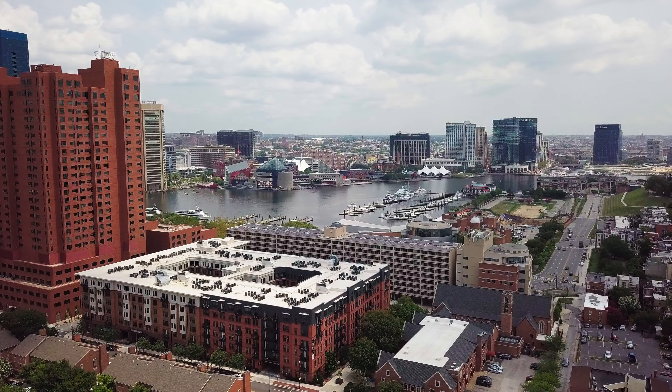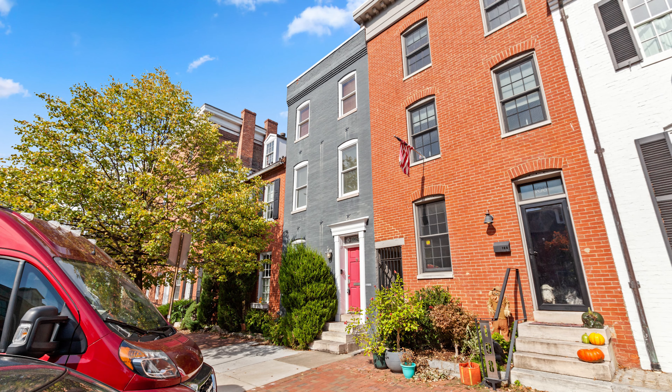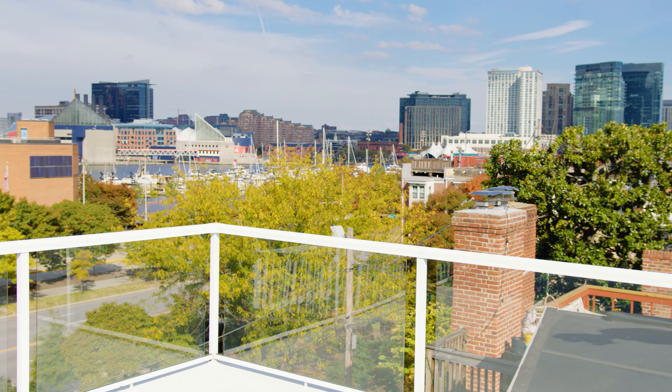What's up everyone? It's TJ Willoughby with the Shure Group of Berkshire Hathaway, and today we are at 106 East Montgomery Street. This massive three-bed, four-and-a-half bath sits in historic Federal Hill, has close to 3,000 finished square feet, and a rooftop view you've got to see for yourself. Let's go check it out.